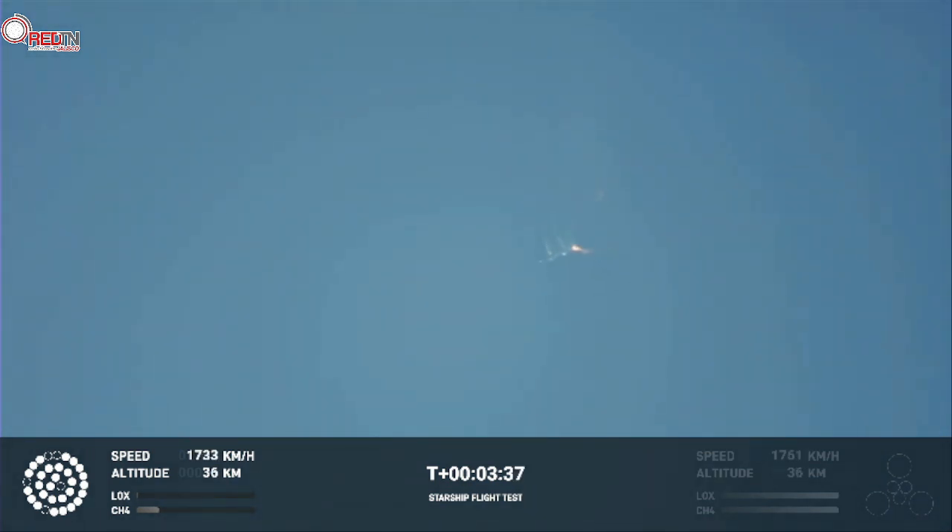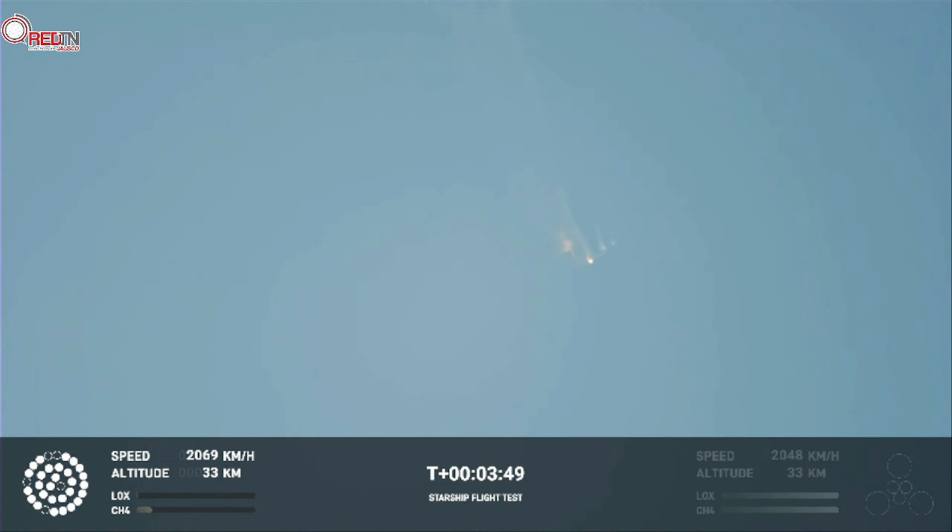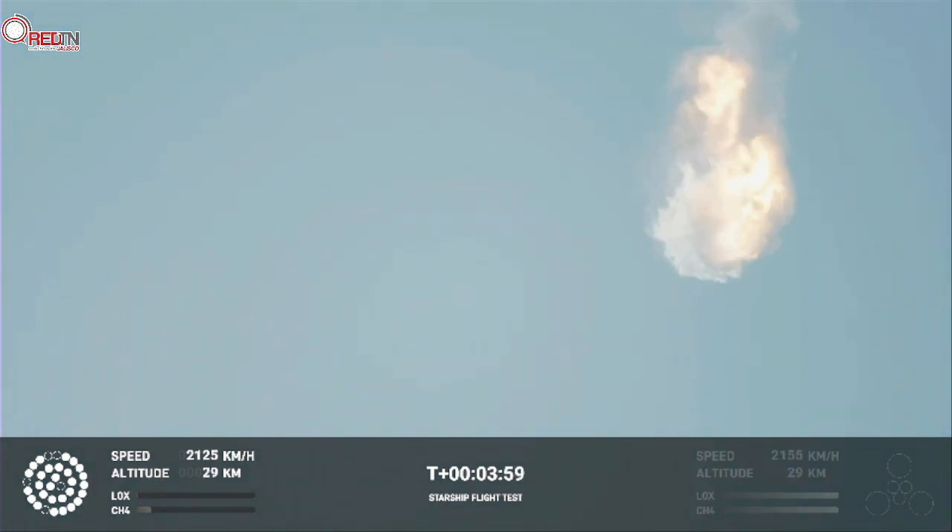Right now it looks like we saw the start of the flip, but from the ground cameras we can see the entire Starship stack continuing to rotate. We should have had separation by now. Obviously, this does not appear to be a nominal situation. It does appear to be spinning, but I do want to remind everyone that everything after clearing the tower was icing on the cake.